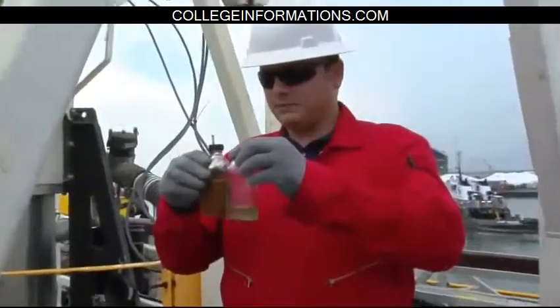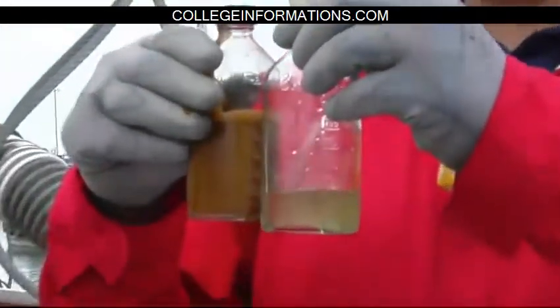Right now, the way we have it set up, we're getting about 80 parts per million. But we're going to be running it through a secondary filter system and hopefully getting that down to 15 PPM so we can discharge overboard.